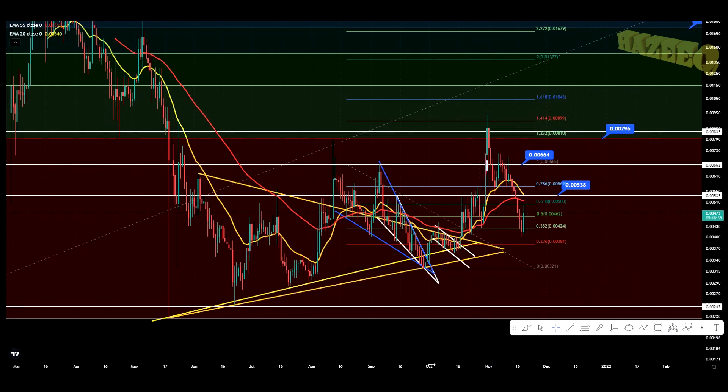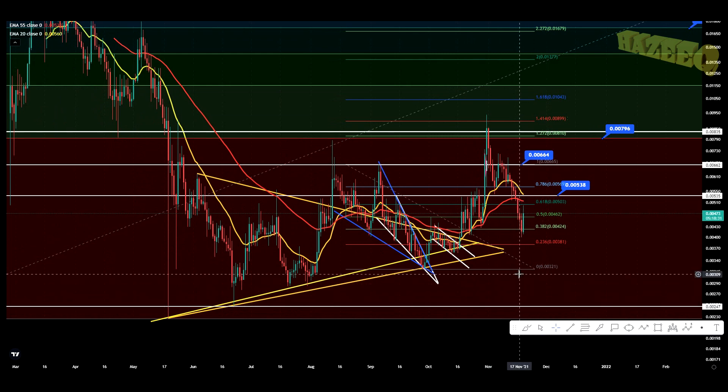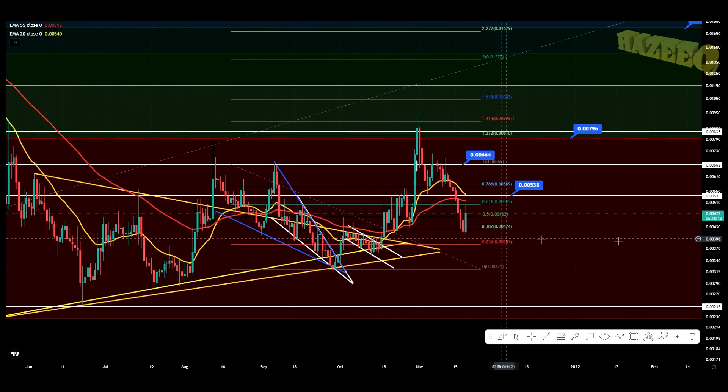Hey, what is going on, welcome back to the channel. Today we're taking a look at SparkPoint. I do want to say that I'm not a financial advisor — you should do your own research before investing money into crypto. If you haven't seen the previous update, I would recommend you check it out before watching this one; it's going to be in the top right-hand corner of your video.